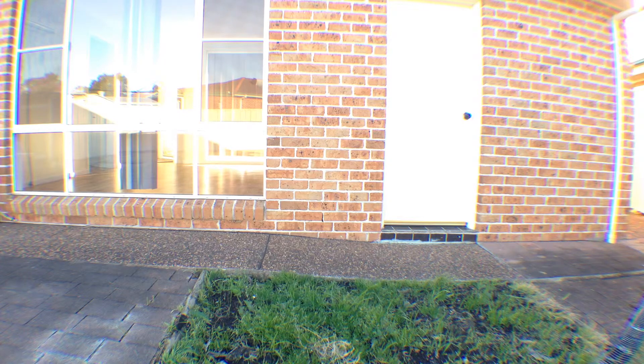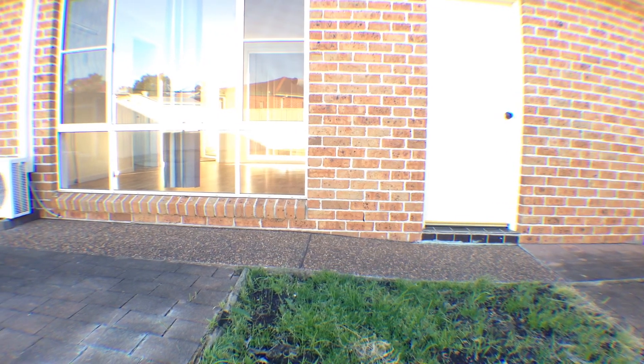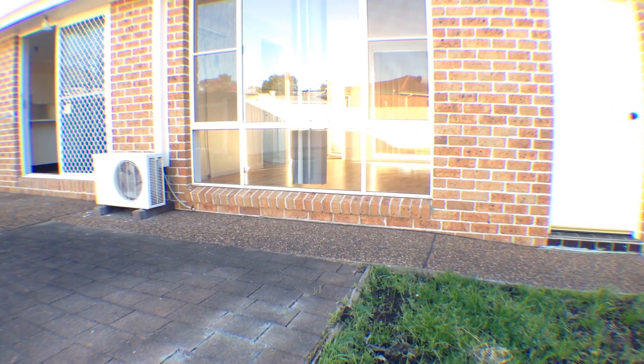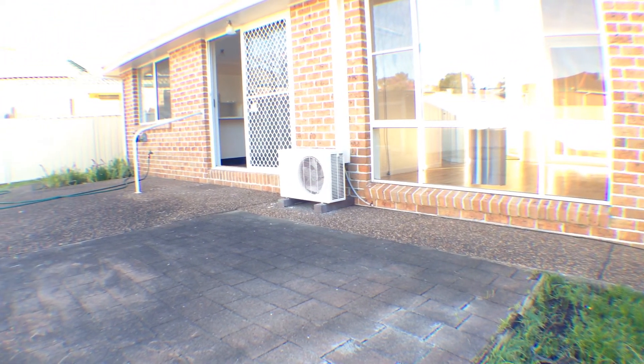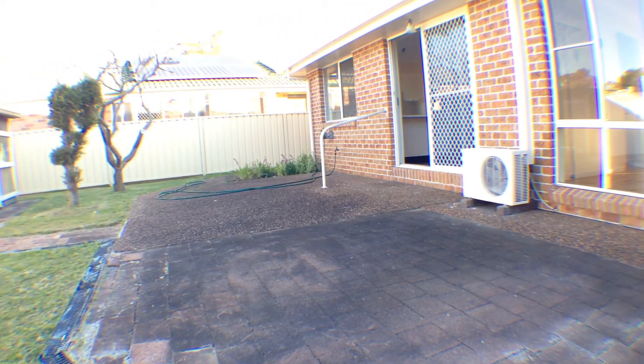Outside you'll be pleased to find the yard is fully fenced, there are garden sheds, a paved entertaining area, and also access to your single lock-up garage.